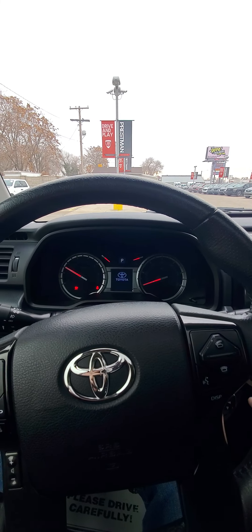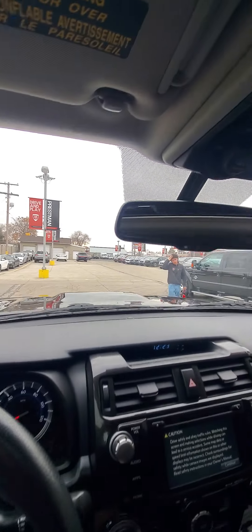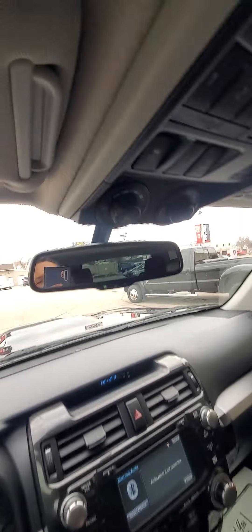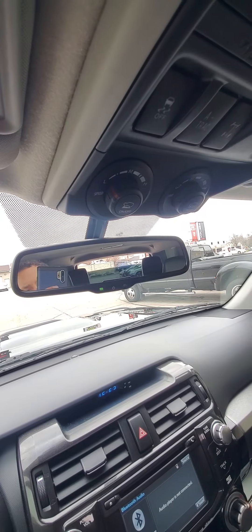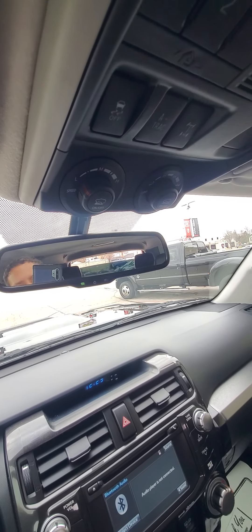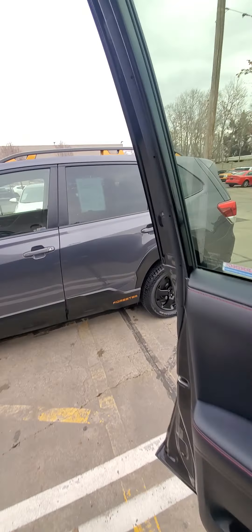Let's give it a start. It fires right up — sounds nice and healthy. It has the auto-dimming rearview mirror, so you don't have to flip it like you do with older cars. Four-wheel drive — you just pull this down. Heated seats. And like I mentioned earlier, you can roll the back window up and down, which is nice if you want to pick up anything that's going to stick out the back.